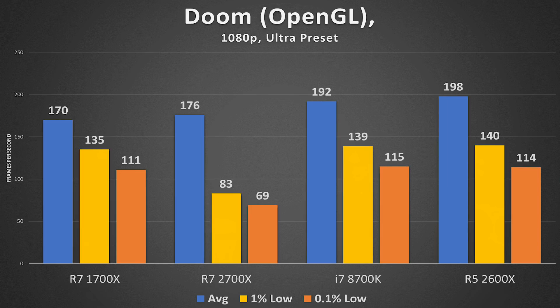Doom was a super weird one — I almost threw this benchmark out. In OpenGL, the R5 actually performed better on average than the i7 8700K. These CPUs have the same core count with multi-threading enabled. Even down to 1% and 0.1% lows, the R5 kept up with the 8700K, which is clocked much higher. The 2700X did not do well and showed a lot of stuttering. I'm curious why the R5 did so much better — take this one with a grain of salt.